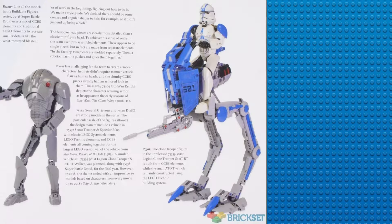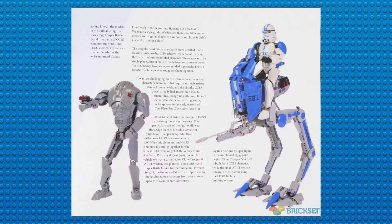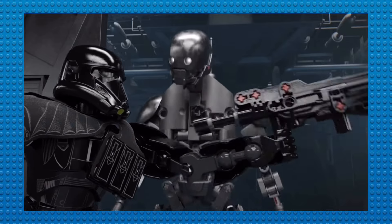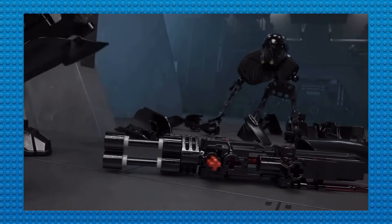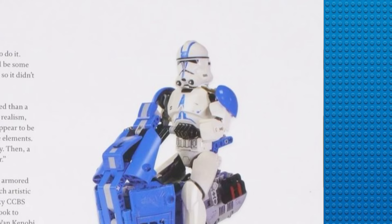It's also in a similar style to the Scout Trooper and Speeder Bike set that we got back in 2017. These two had the chance to possibly be the best buildable figures LEGO Star Wars has ever had, but it's unfortunate they never got released. Overall, it's cool to finally see these sets after 6 years of this sub-theme being cancelled, and even though these sets will never see the light of day, it's cool to finally see what could've been.